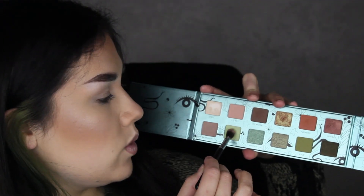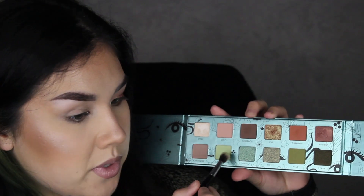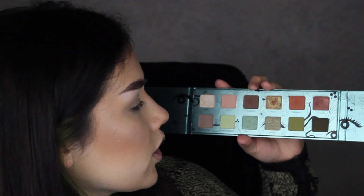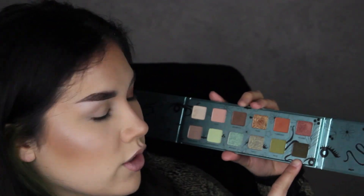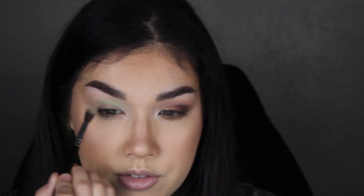Now on to look number two. Again we're starting with the Urban Decay Original Primer Potion. We're going to go into the shade Super Greens — that's the lightest green shade we have. We don't really have any deep dark green shades; at least for the brown row we had a darker brown. Our darkest green is literally a shimmer, so I wish we had a darker matte, but Super Greens is so pretty — it's like a seafoam green. I'm keeping this in the inner part of the crease only.